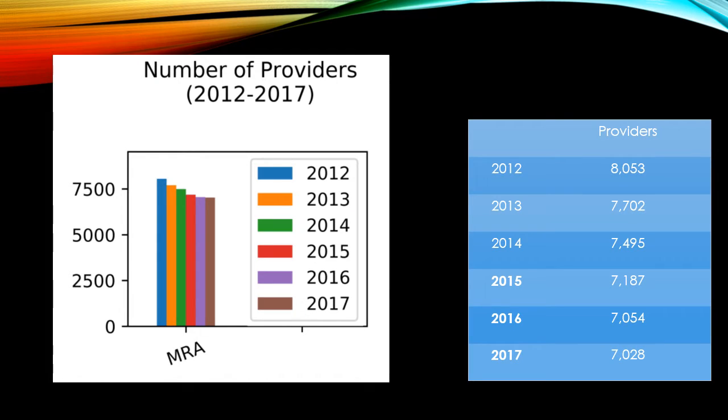Let's take a look at the first results of the analysis: the number of providers over the six-year time period performing MRA. Unfortunately, this number decreased. In 2012, there were 8,053 providers, and this reduced in 2017 to 7,028 — a 13% decrease.